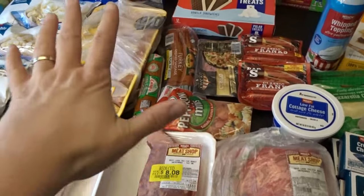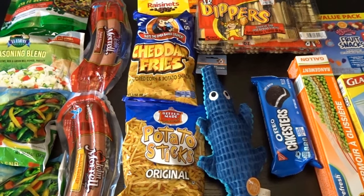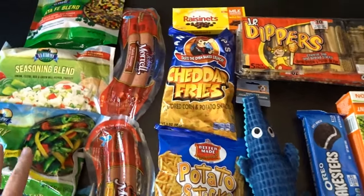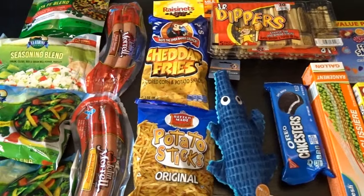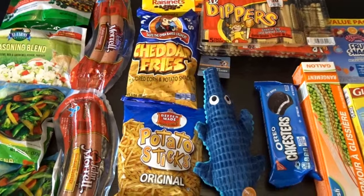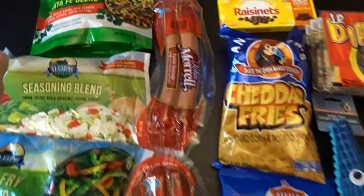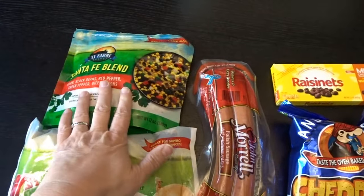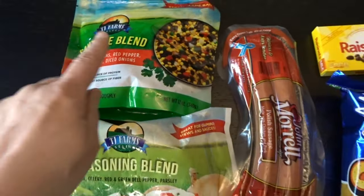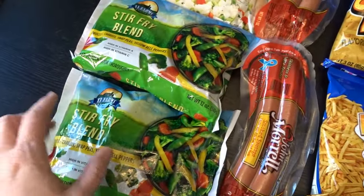Now for the Dollar Tree grocery items — I did pick up other items for summer fun but I'll share those in a separate haul. I'm excited to try the Santa Fe blend vegetables — I've seen this in other stores and I love Santa Fe blend, and for $1.25 that's a great deal. I also got the seasoning blend at that same price.